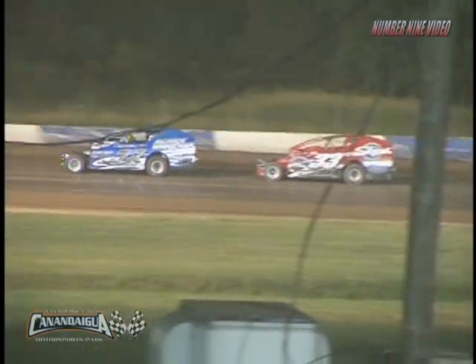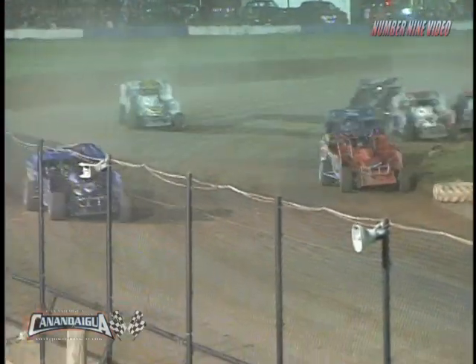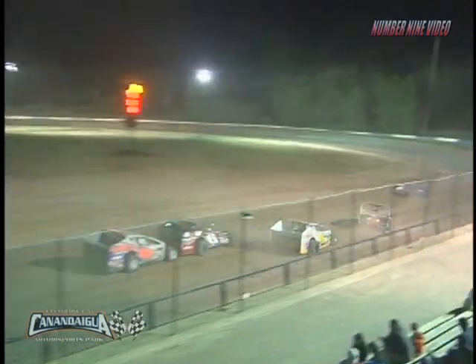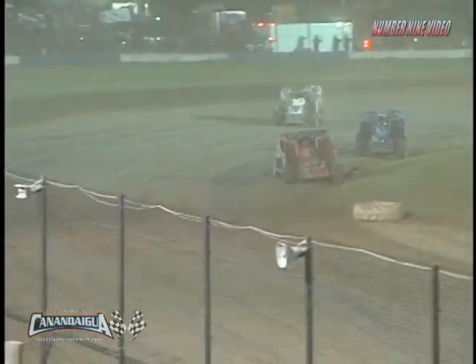Ten laps to go. Here we go, ladies and gentlemen. If you have any fingernails, start chewing them now as we are back underway. Mahaney on the low side, Danny Wiesner stays to the top side. Alan Johnson, Tim Fuller as they charge into turn number one and two. Fuller in the 19 up to position number four as he swings it to the top side.